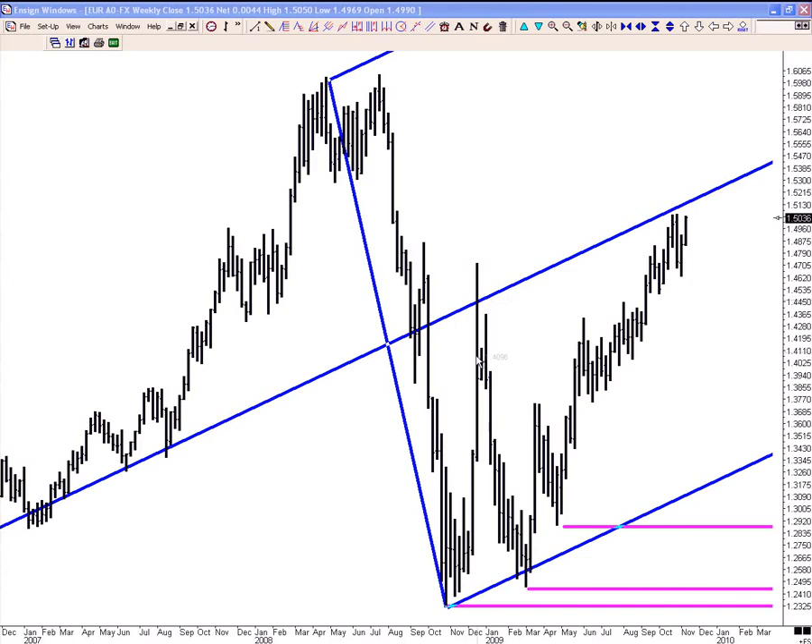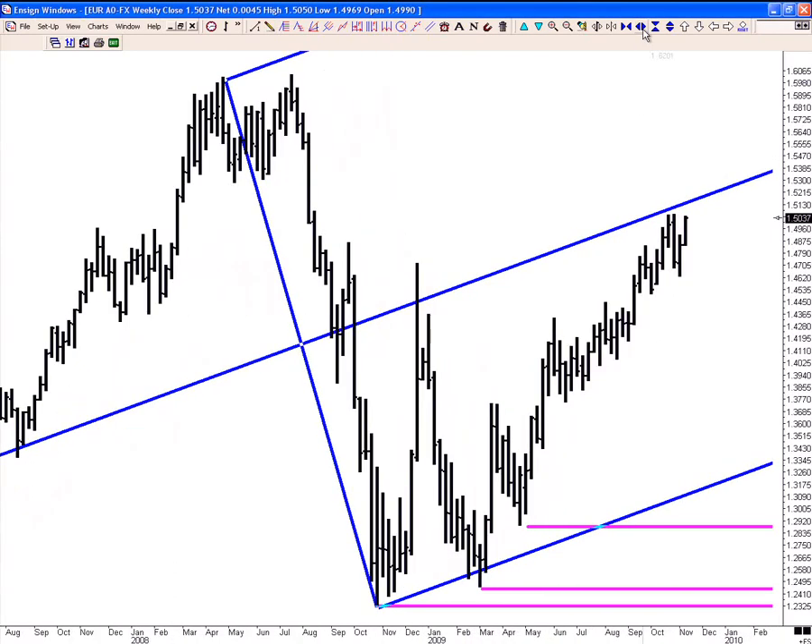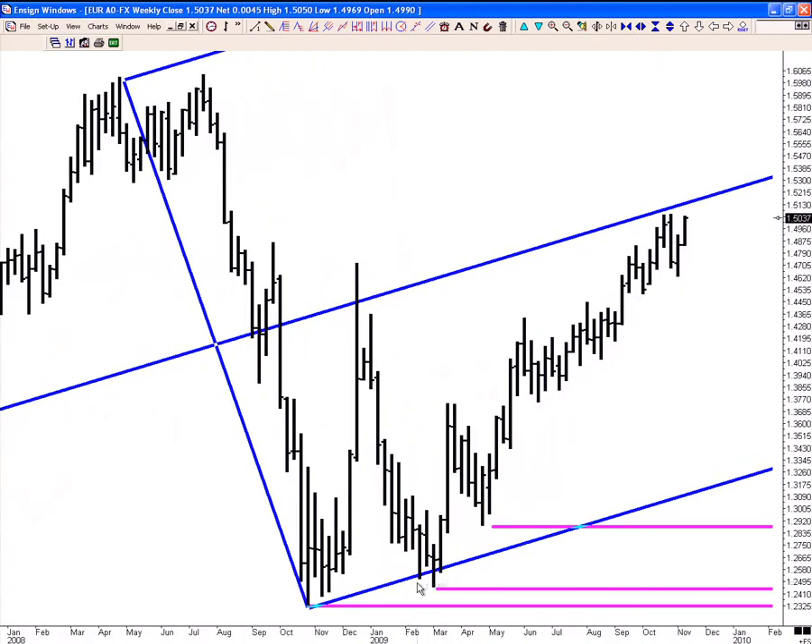Inside, outside bar closes lower. Wide-range bar heads lower, comes down, tests the lower median line parallel wonderfully. Tests it beautifully down here. Look at the separation on the close — that should tell you that there are buyers down here. Remember the limit buyers, the guys that want to get long after that long run-up. They're looking for the pull-back. This is where the orders are to get long.